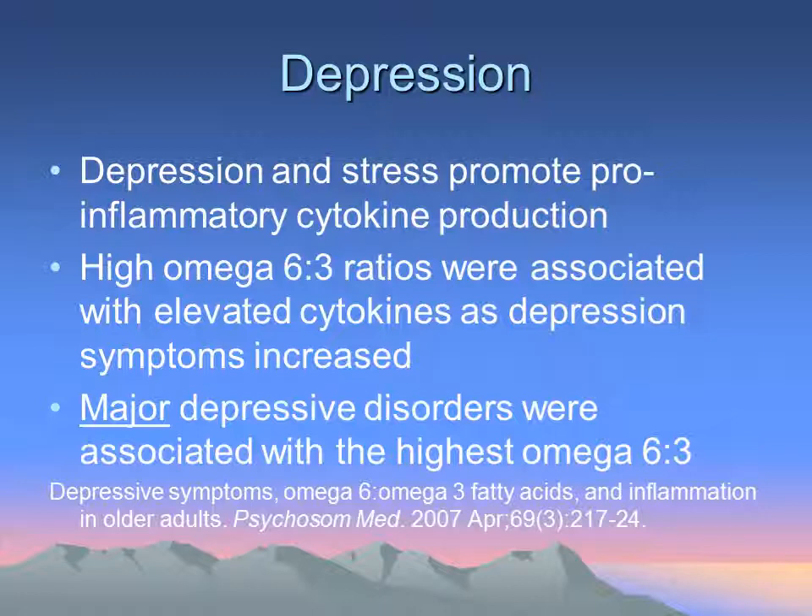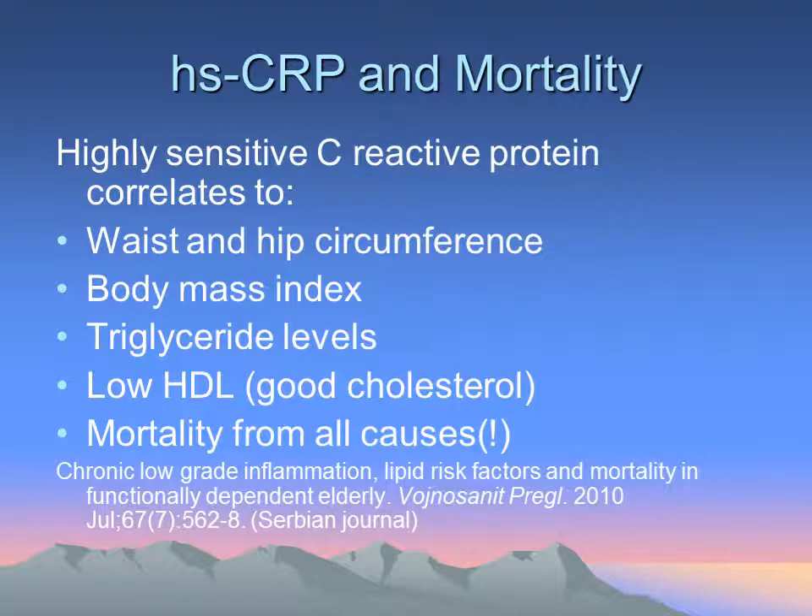Depression has also been linked to inflammation, with a correlation between major depressive disorders and the dietary omega-6 to omega-3 ratio. C-reactive protein is one of the best tests to assess overall longevity risk. I would also add waist-hip circumference, body mass index, and triglyceride levels — which indicate if your glycemic load may be too high — and low HDL could indicate that you need more exercise.